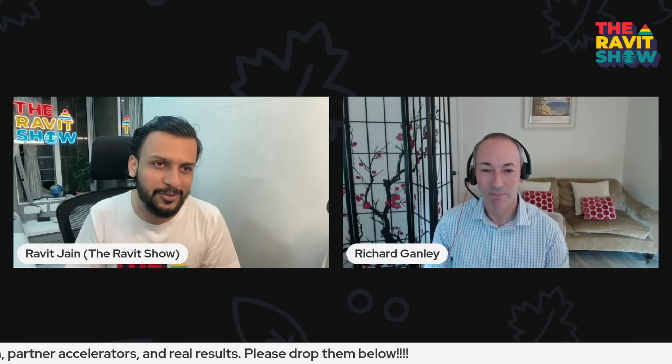Richard, it's your debut on the Ravid Show. Super excited to chat with you and definitely learn more about what's happening in the partner world, and learn a little bit about AI-ready data modernization with you.